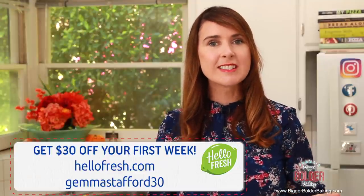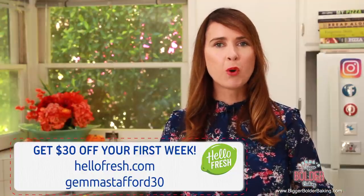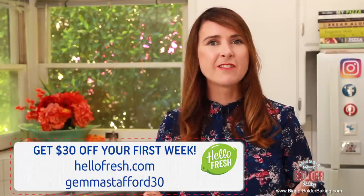Here's the great news: HelloFresh has offered my Bold Bakers $30 off your first week of deliveries. Just go to HelloFresh.com and enter the promo code GemmaStafford30, or click the link in the description box below this video. I really recommend you take advantage of this offer — it's a really great service.